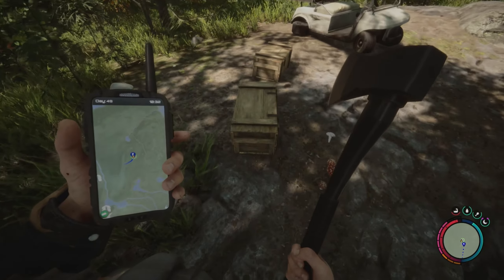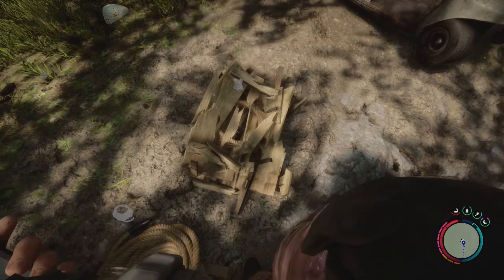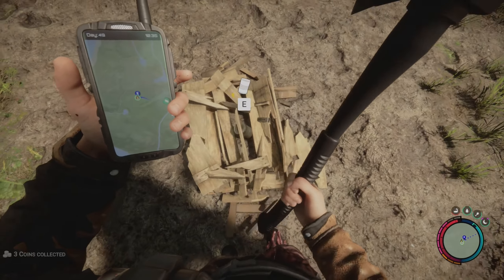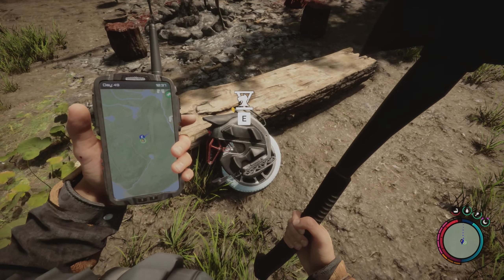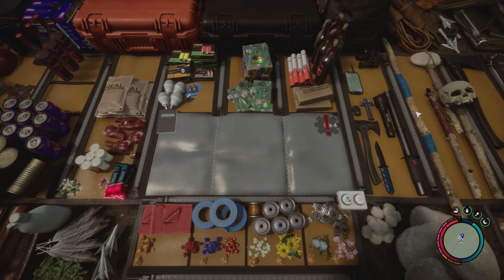We're gonna get as much wire as we can carry because they added electricity. I think we're gonna have to wire up the house when we get home. I think they added solar panels as a thing too.